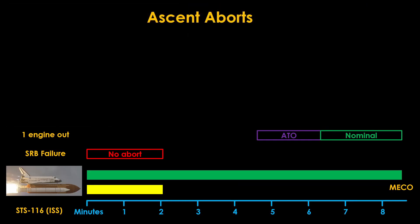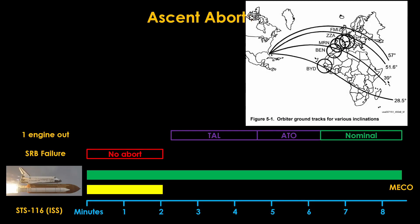If an engine fails from 2.5 to 4.5 minutes, the shuttle cannot generate enough speed to reach orbit, so the Transoceanic Abort Landing, or TAL, option is chosen. Depending on the orbital inclination of the mission, different landing sites were used. A mission to Hubble at 28.5 degrees inclination would use Banjul International Airport in Gambia. STS-116 to the ISS at 51.6 degrees had Zaragoza Air Force Base in Spain as its prime TAL site, with backup sites in France, Spain, and Morocco.